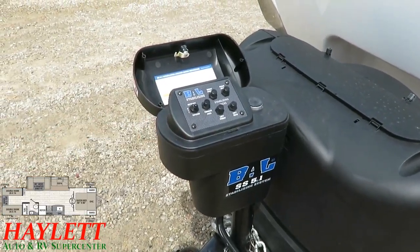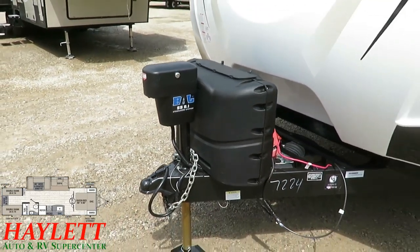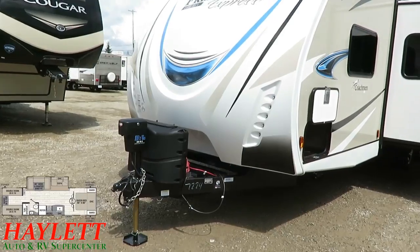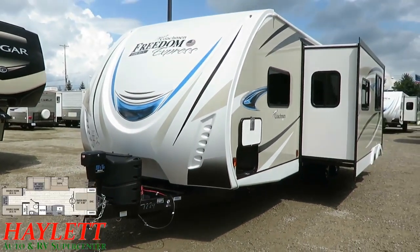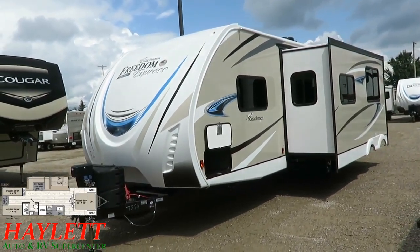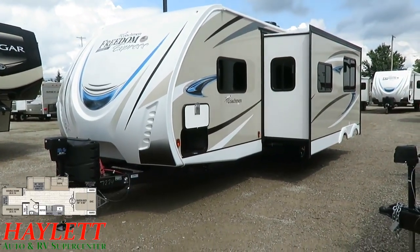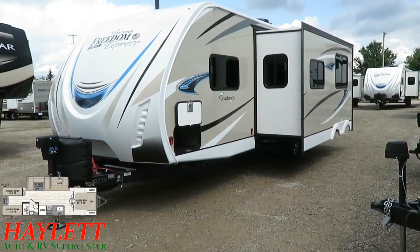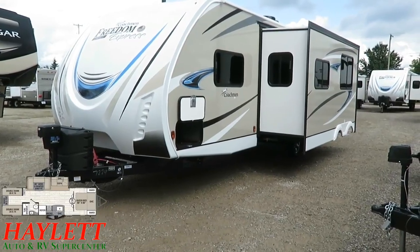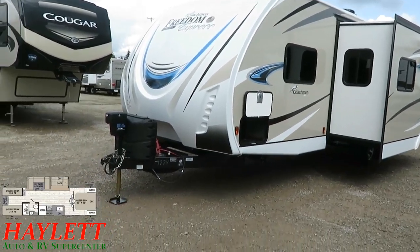Freedom Expresses use 20-pound propane tanks, and it seems odd when larger high-end campers typically use 30s — but there's a very good reason. Remember this is made by people who actually go camping: if it's Sunday and you run out of propane, with a Freedom Express you can go to any gas station and exchange a 20-pound tank. With 30-pound tanks you're kind of out of luck until Monday. The 20-pound tanks are lighter weight and easier to exchange any time.